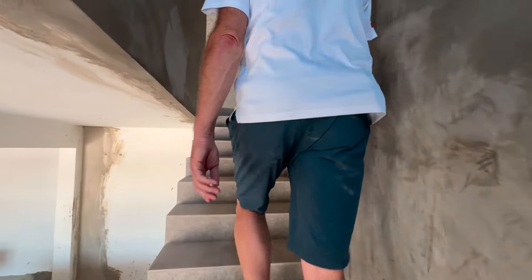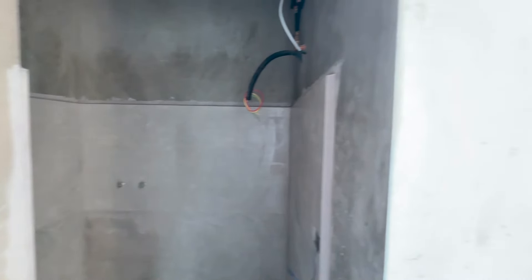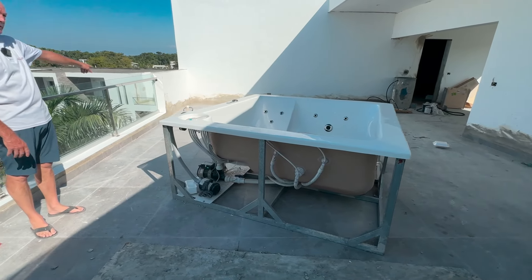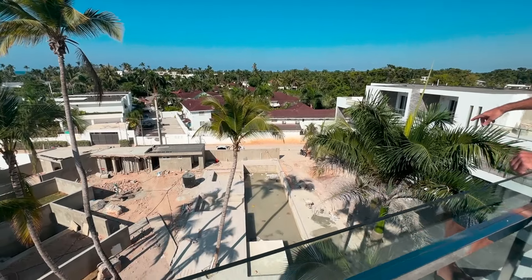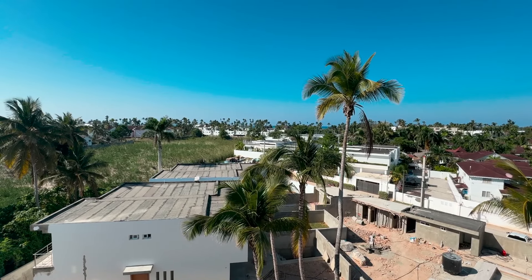There's another bedroom up here, a jacuzzi, and an ocean view — let's go look at it all. As we arrive at the top, on your left we have a half bath for guests when you're up here enjoying the big open patio. The jacuzzi is just here in the center right now so they can finish their work — it's going to go right in that corner. Look at the beautiful view of this big swimming pool — it's going to be fantastic. You can see the ocean from here too.